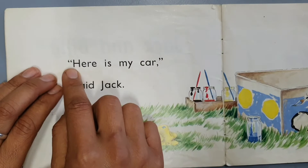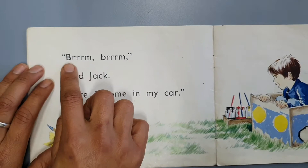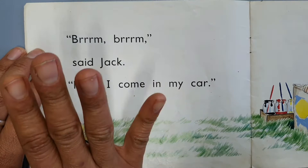Eventually you'll become fluent and it will sound like this: 'Here is my car, said Jack.' And that is what we're aiming for. Brum, brum.